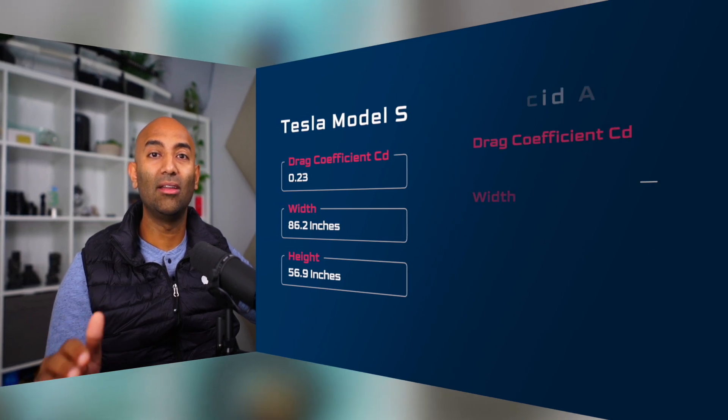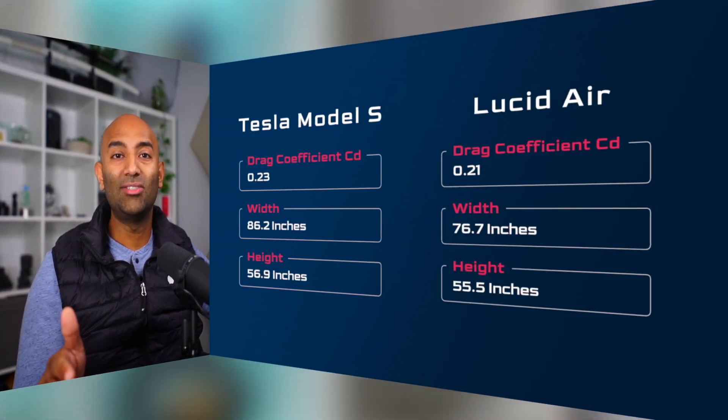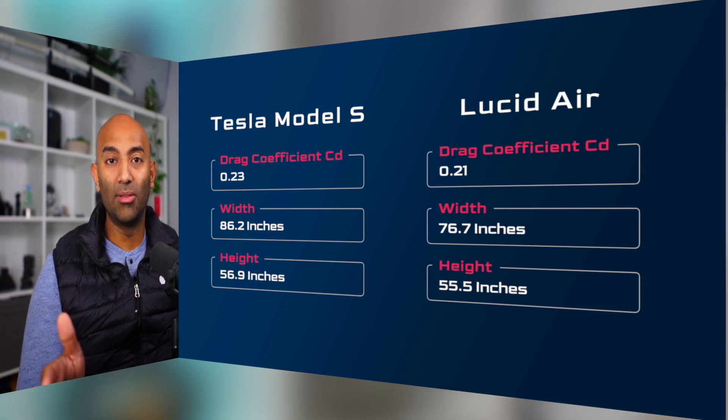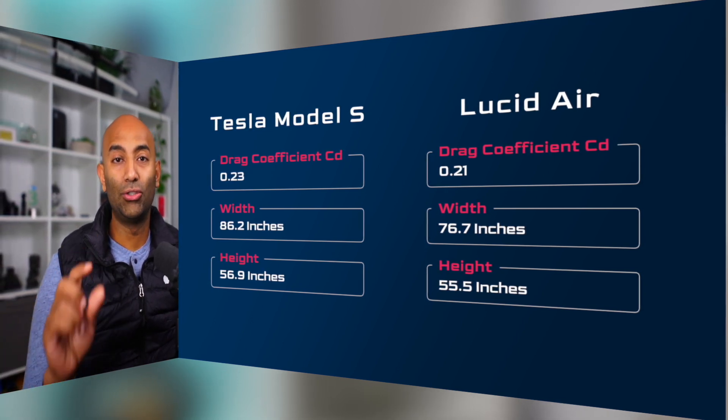The second aerodynamic factor is frontal area. The drag coefficient combined with the frontal area gives you the total drag on the vehicle, so the smaller the frontal area and the lower the drag coefficient, the more efficiently the car passes through the air. The Model S has a width of 86.2 inches and a height of 56.9 inches. The Lucid Air is 76.7 inches wide and only 55.5 inches tall — almost 10 inches thinner than the Model S and about an inch shorter — giving it a smaller frontal area.